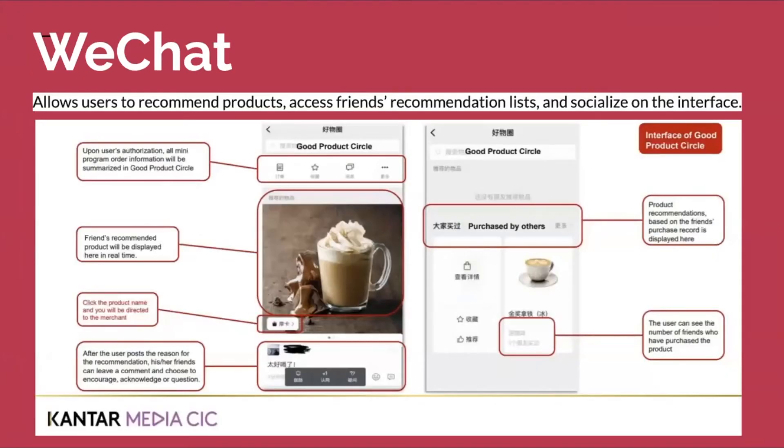WeChat is kind of like WhatsApp but with more of a social component to it. They just recently rolled out a product called Good Product Circle, where you can receive product recommendations from your friends, recommend products within conversations and posts, and transact directly in the app while having these conversations. Imagine a world where you're having a conversation with your mom, and you say 'I'm really homesick for Texas,' and then you see an ad for a Texas candle from Homestick Candles. That is the future. I see this exploding. Hold me accountable.